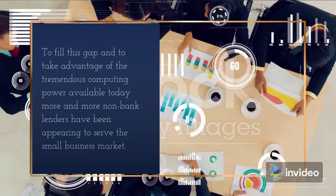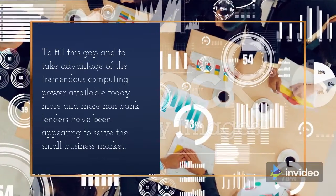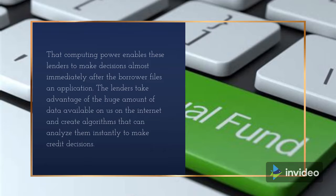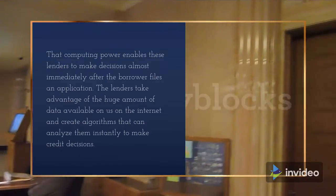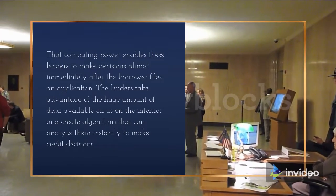To fill this gap and to take advantage of the tremendous computing power available today, more and more non-bank lenders have been appearing to serve the small business market. That computing power enables these lenders to make decisions almost immediately after the borrower files an application. The lenders take advantage of the huge amount of data available on us on the internet and create algorithms that can analyze it instantly to make credit decisions.